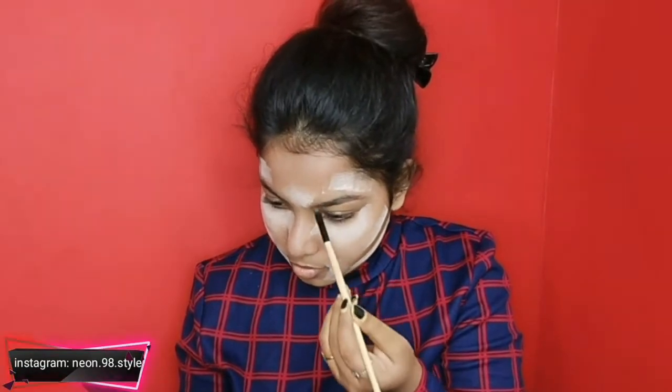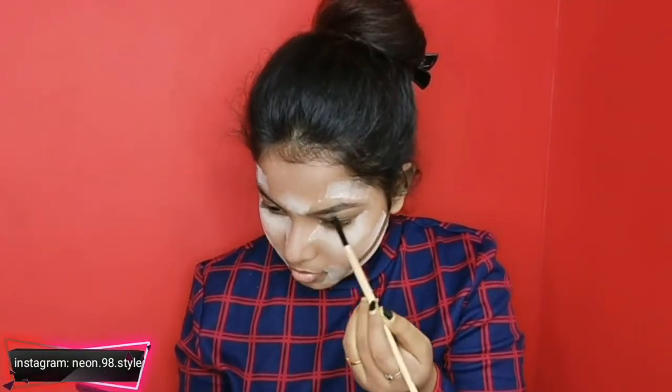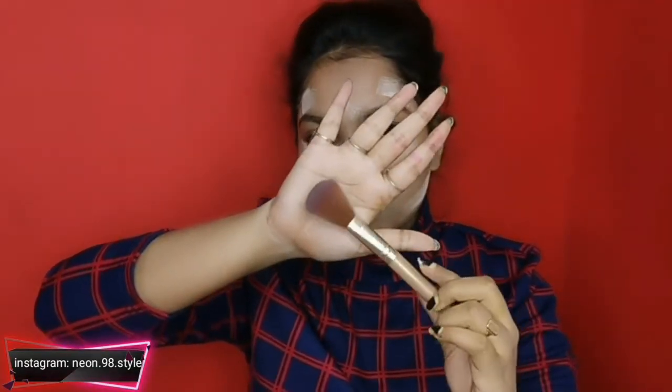Now I am using my eyebrow powder. I will also use pomade here. Because this is a simple makeup look, I'm keeping the brows natural.